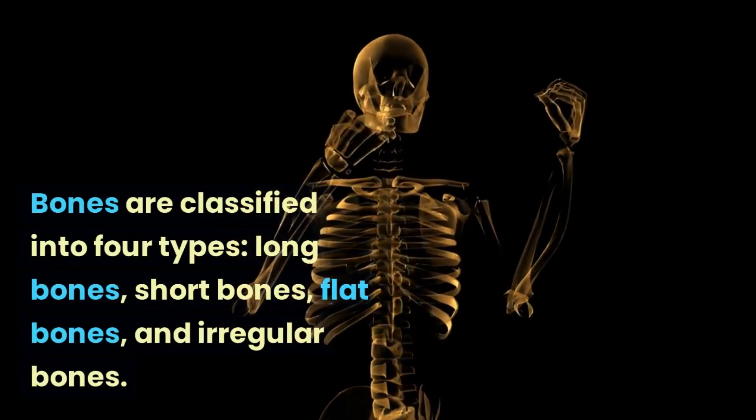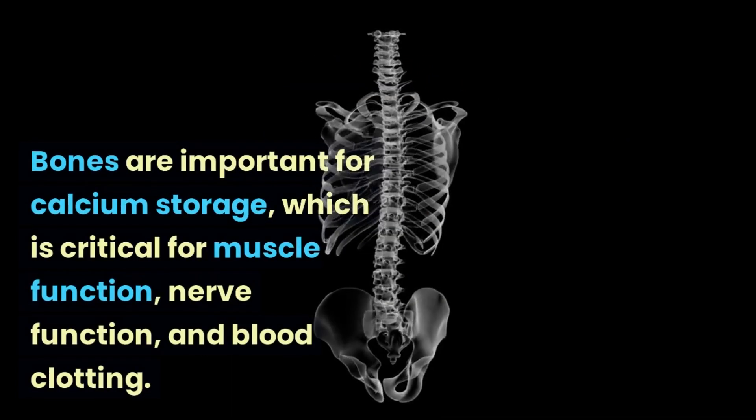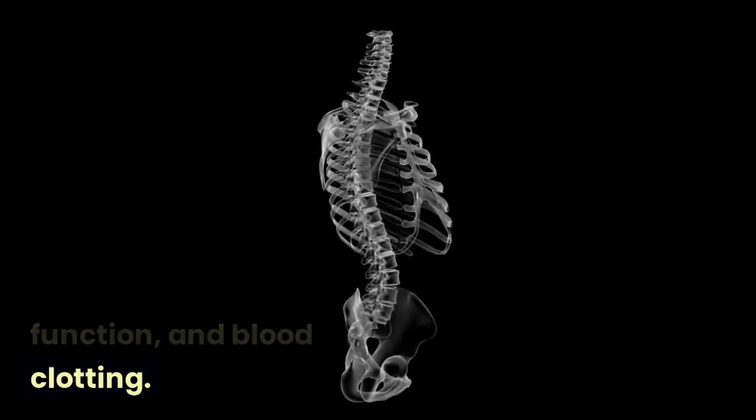Bones are classified into four types: long bones, short bones, flat bones, and irregular bones. Bones are important for calcium storage, which is critical for muscle function, nerve function, and blood clotting.